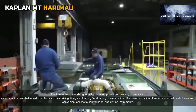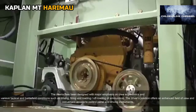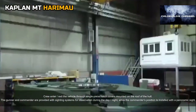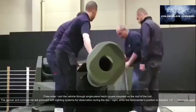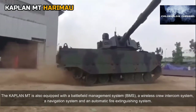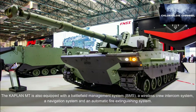The driver's position offers an enhanced field of view and convenient access to the control panel and driving instruments. Crew enter and exit the vehicle through single-piece hatched covers mounted on the roof of the hull. The gunner and commander are provided with sighting systems for day and night observation, while the commander's position is installed with a panoramic sight. The Kaplan MT is also equipped with a battlefield management system (BMS), a wireless crew intercom system, a navigation system, and an automatic fire extinguishing system.